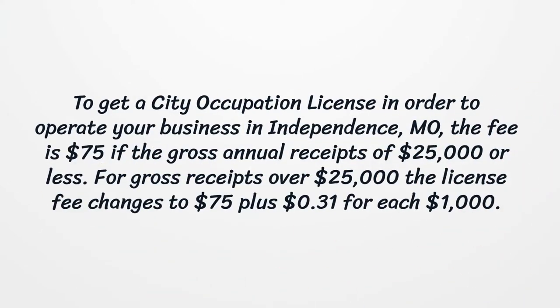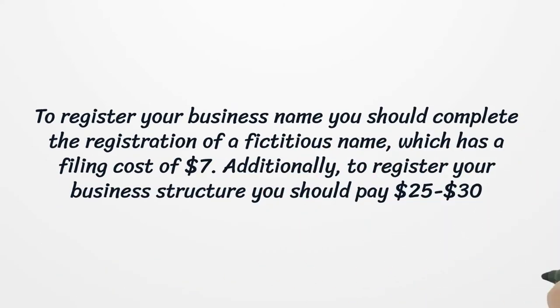To get a city occupation license in order to operate your business in Independence, Missouri, the fee is $75 if the gross annual receipts are $25,000 or less. For gross receipts over $25,000, the license fee changes to $75 plus 31 cents for each $1,000. To register your business name, you should complete the registration of a fictitious name, which has a filing cost of $7.